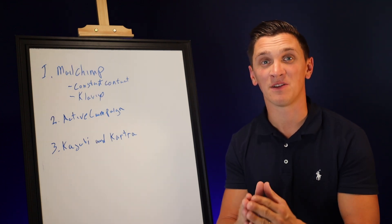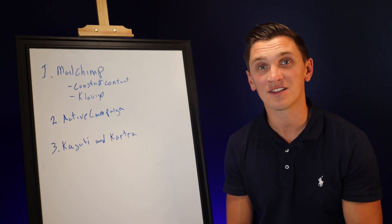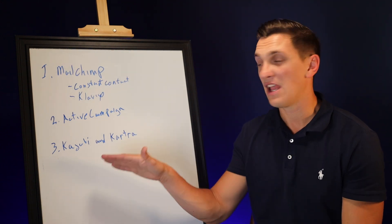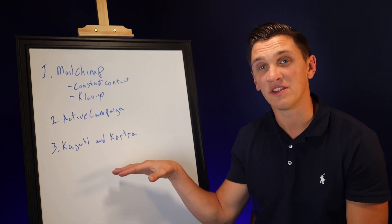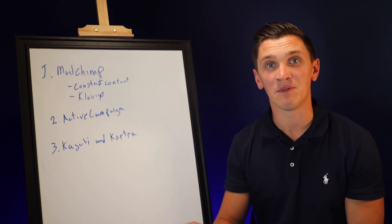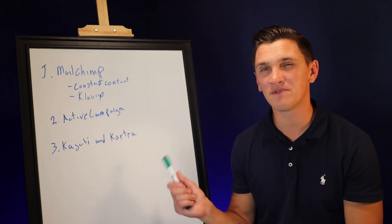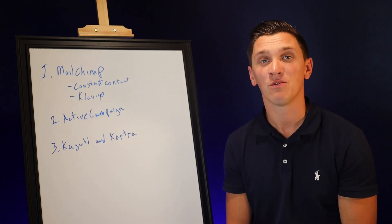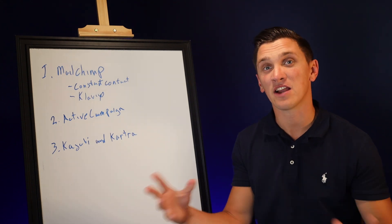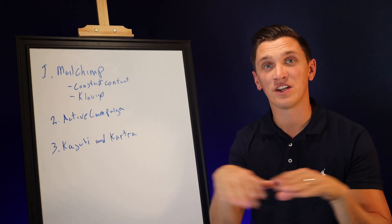Between the two, Kajabi and Kartra both have landing page builders, form builders, the ability to tag people, and automation — so they're really robust platforms. The only cons I don't really like about these is that if you're just looking for an email platform and you aren't worried about memberships, I wouldn't go with these platforms. I've also had issues with platforms like Kartra where we were sending an email to almost 100,000 people and it only got sent out to about 2,000 people. They've definitely had sending issues in the past. I think that comes down to the fact that they're trying to be a jack of all trades — websites, landing pages, email marketing, and a membership area — and because you're a jack of all trades, you're a master of none.